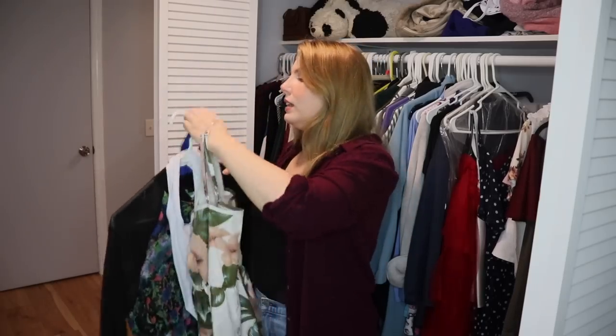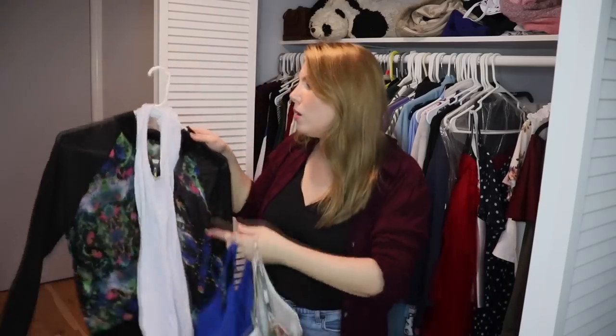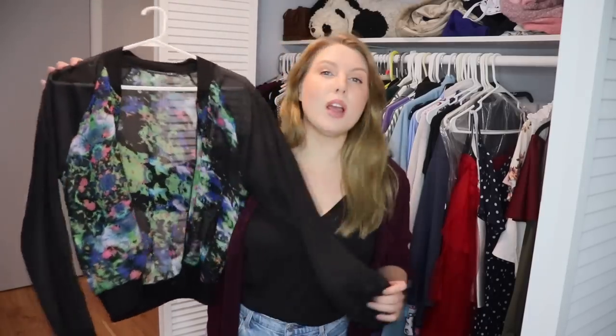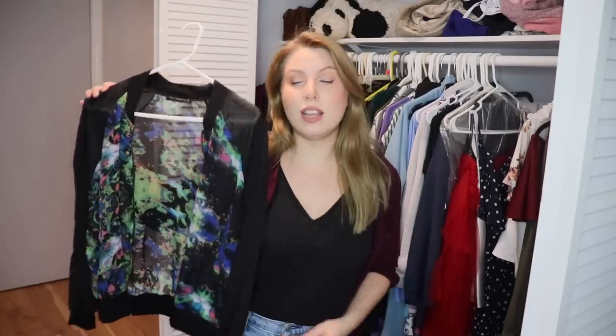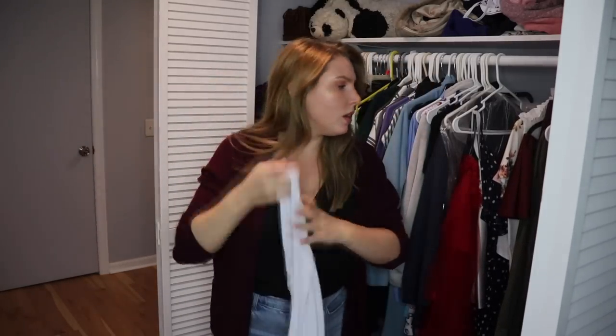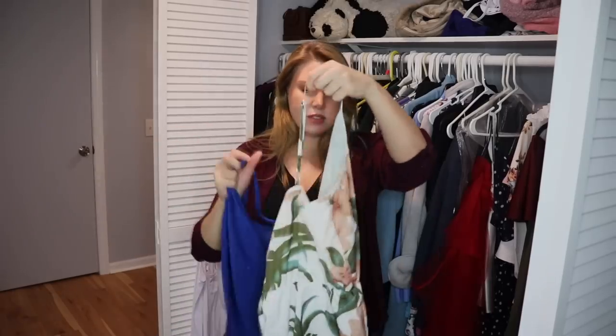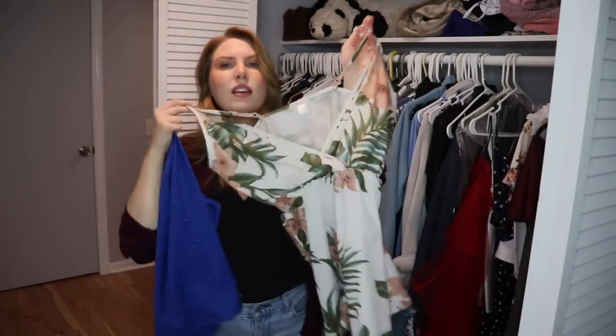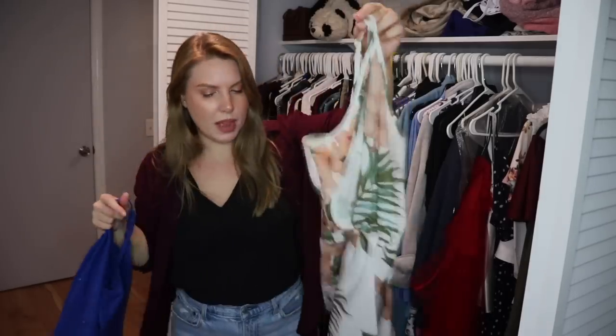Does anybody else have like seven different articles of clothing on one hanger? This is a sheer see-through bomber jacket — dark with a light floral pattern, which I love. I could see wearing it to a concert or something. I used to wear it all the time when I would go out, and just because I don't go out as much anymore doesn't mean I'll never go out again. Keeping this one. I also have a plain white tank top as a staple. And then there's a romper — I don't ever wear it and don't really love the pattern, so I'll pass that on.